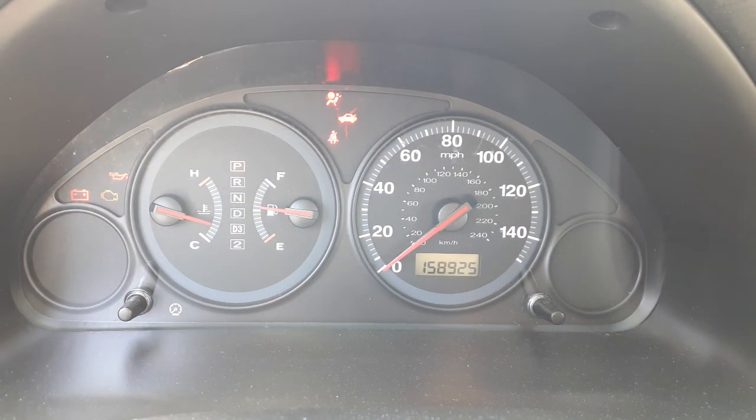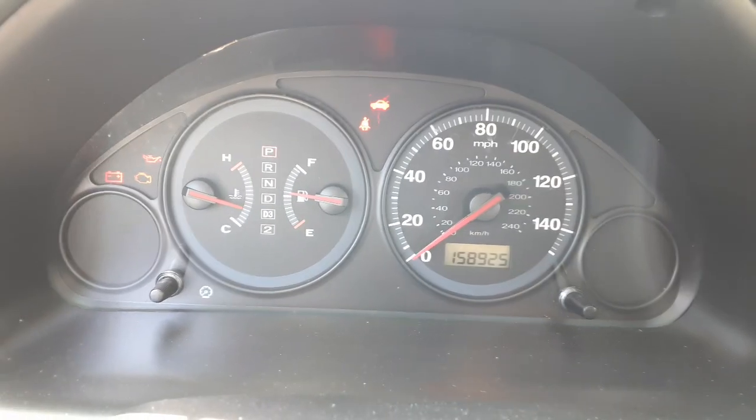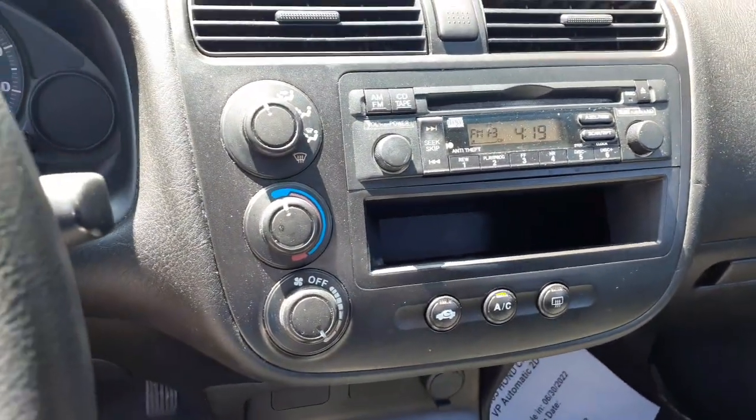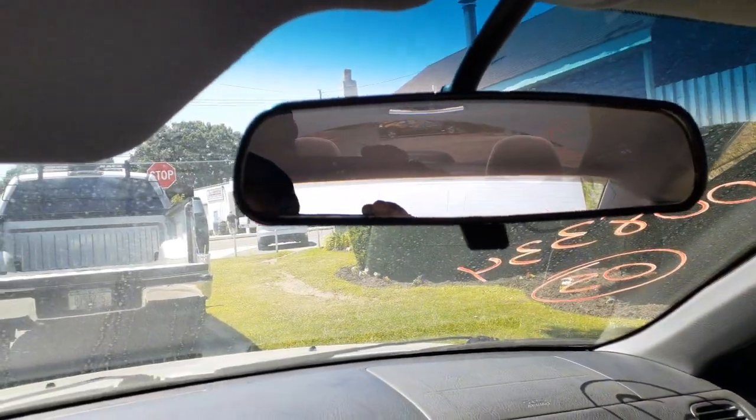There's your speedometer — 158,925 miles. It's got a trip meter, all there, no ABS. There's your radio: AM, FM, CD. There's your heater controls, manual. Inside rear view is manual dim.